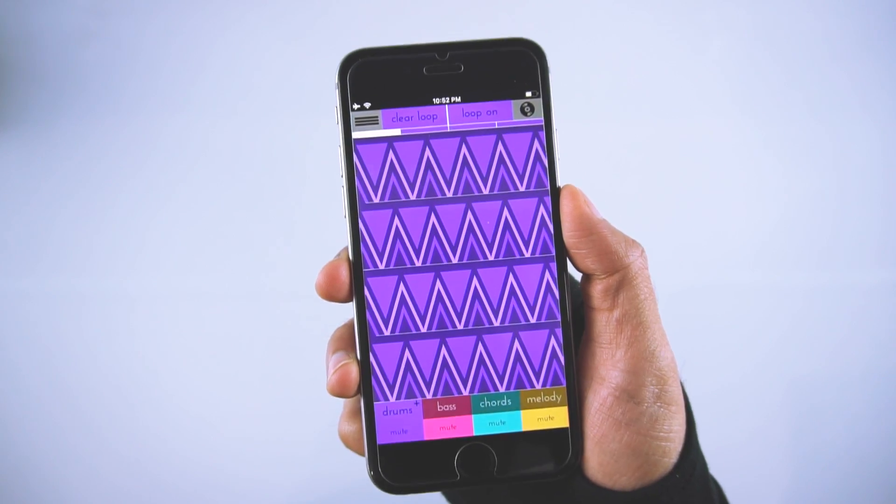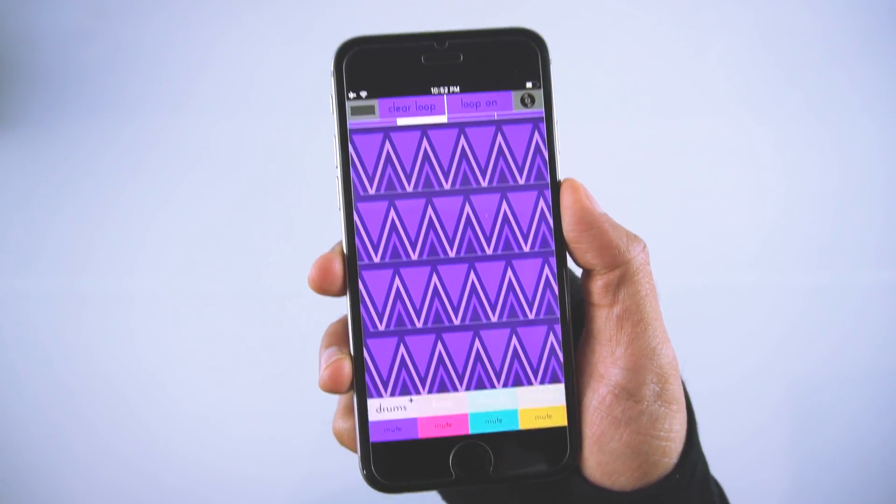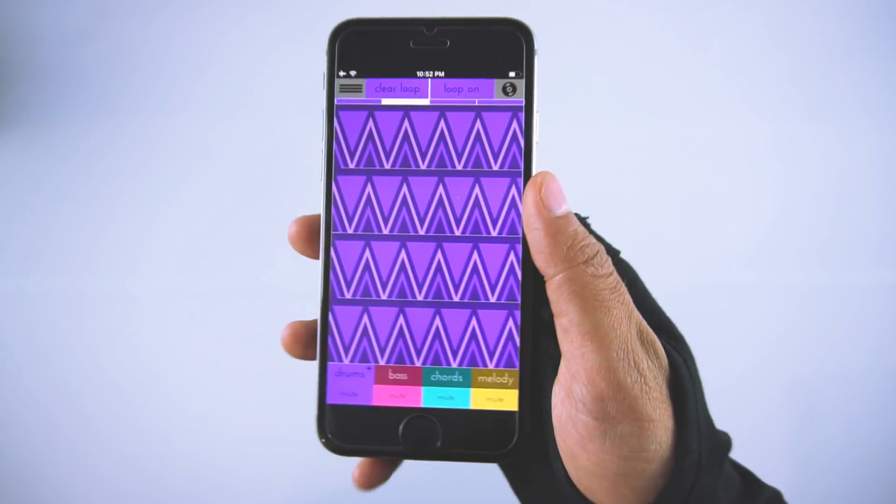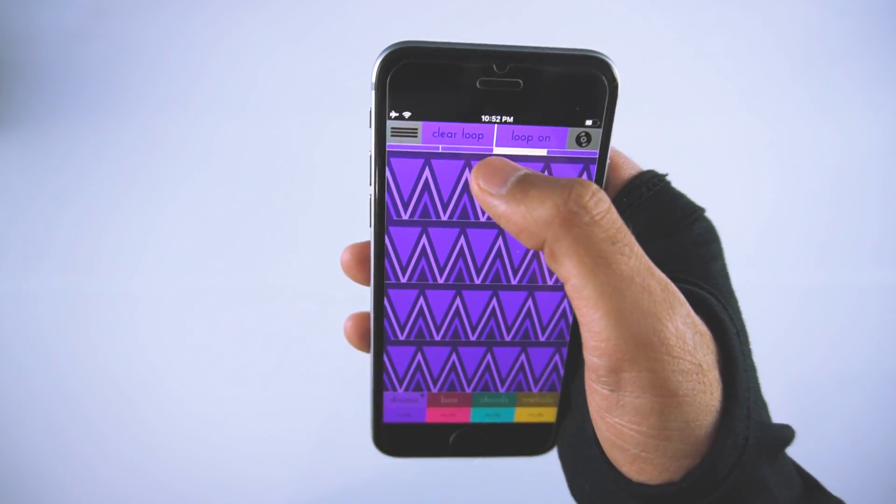So those were some of the amazing AI apps of 2018. If you want me to show you more AI apps, then let me know in the comment section down below and I will bring more videos on AI apps.